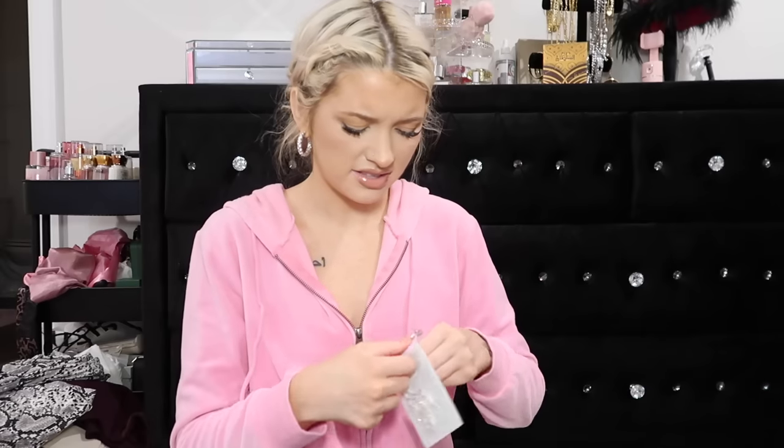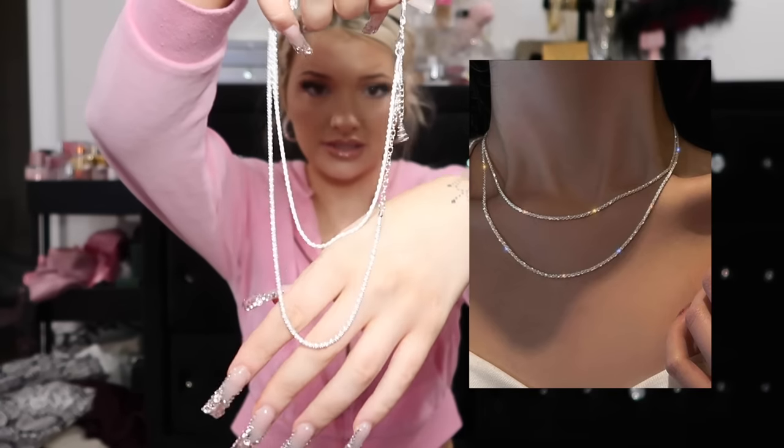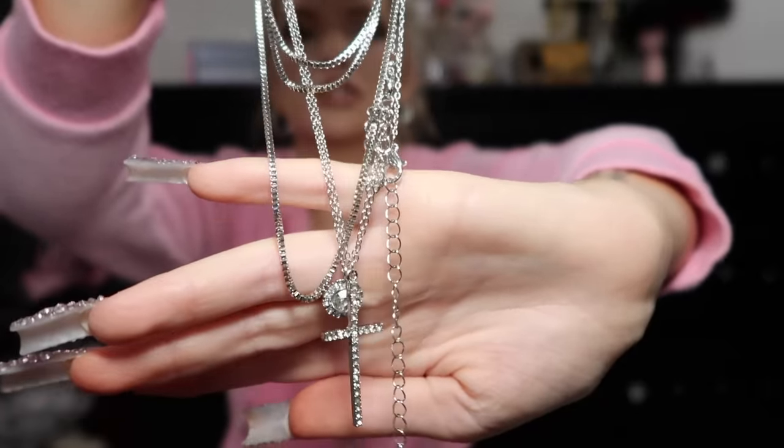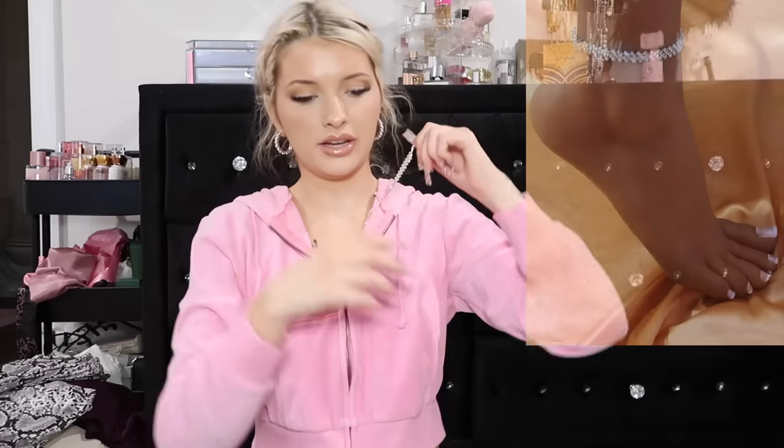Then I got some jewelry from Shein which is always a mess because you don't know what you're gonna get. First I got some little pearl flat studs. Then I got some two little necklaces to layer. Then I got this little layering necklace piece - it has a little cross with some rhinestones, another one with a little pendant, and then two silver chains. Then there's this piece - I don't know if it's a bracelet, an anklet, or a necklace. I think it's probably an anklet because it's not going around my neck.